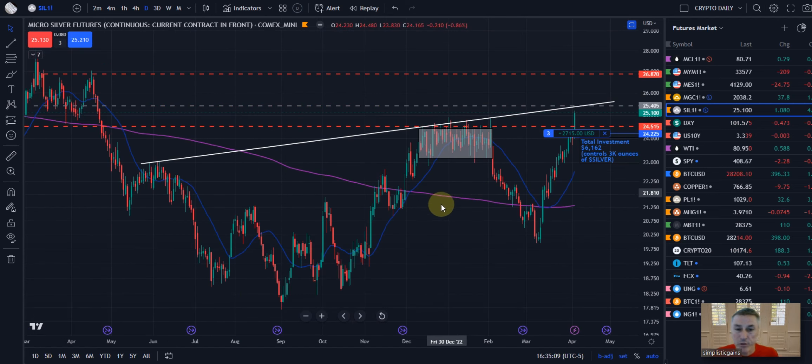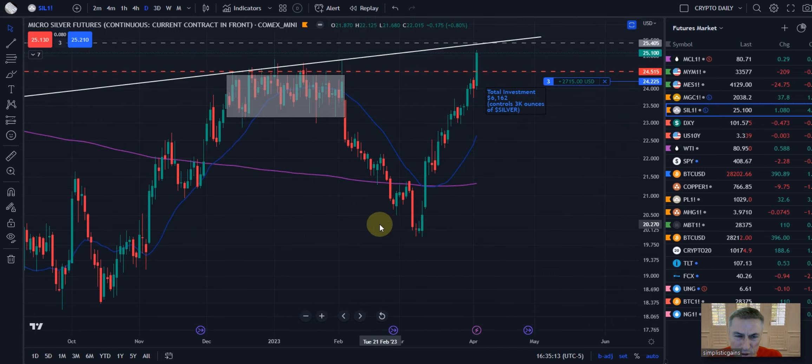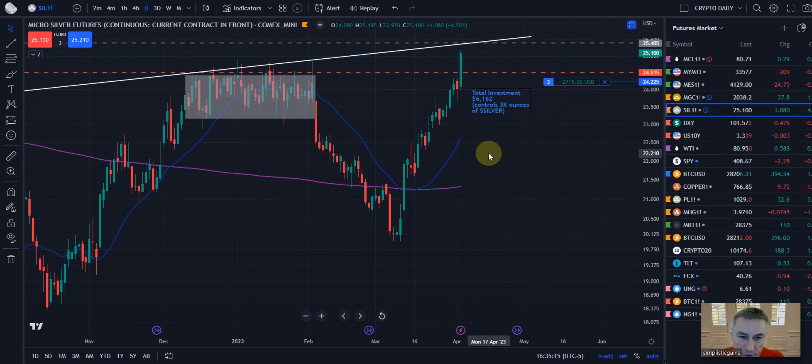Here we go, guys. Thanks for joining us. A real quick look at silver futures — great, great day for the silver guys.